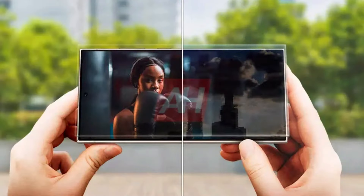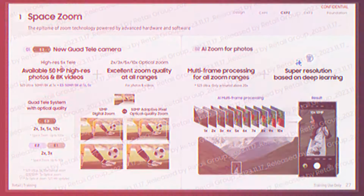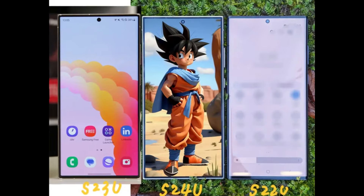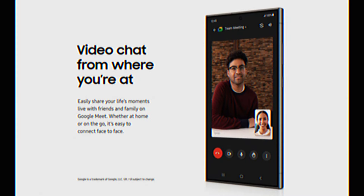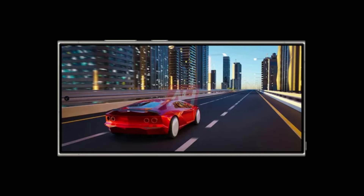The front comes with a single 12 megapixel selfie shooter. You also get new expert zoom features with the Galaxy S24 series. We also know that the Galaxy S24 series comes with some new AI features — you can now remove any object from your photos.